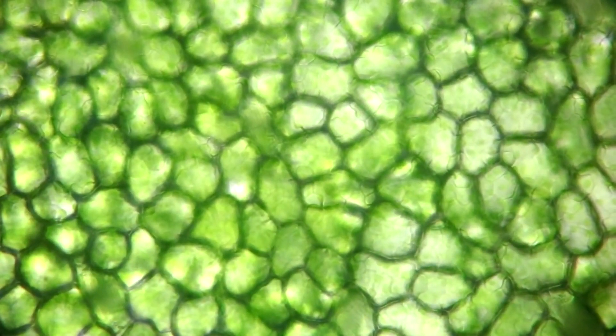At higher magnification, plant cells of the duckweed can be well observed. The size of the duckweed sheet itself was only about a millimeter.